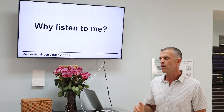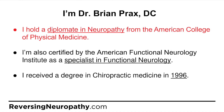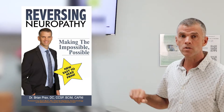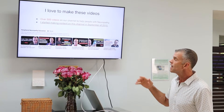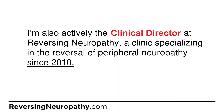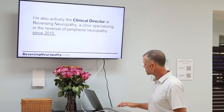Who am I and why should you listen to me? I'm Dr. Prax. I hold a diplomate in neuropathy, I'm certified as a specialist in functional neurology, and I received my degree in chiropractic medicine in 1996. I wrote a book called Reversing Neuropathy: Making the Impossible Possible, 2018 — you can check that out on Amazon. I've crossed the 500 video mark and I'm actively the clinical director here in Charlottesville, Virginia. The clinic name is Reversing Neuropathy — this is all I do.